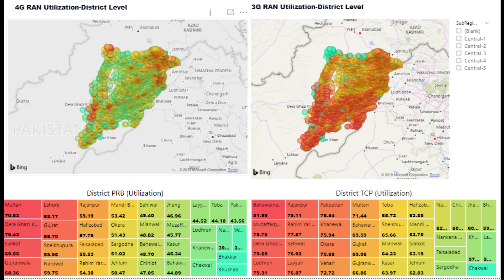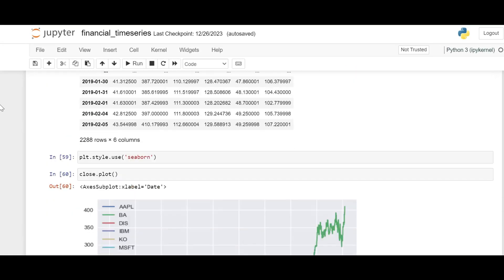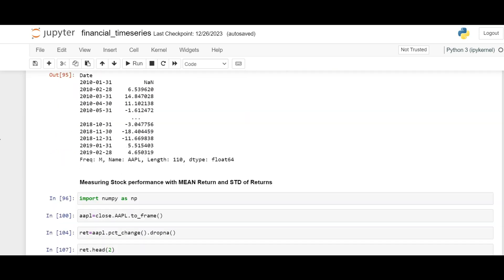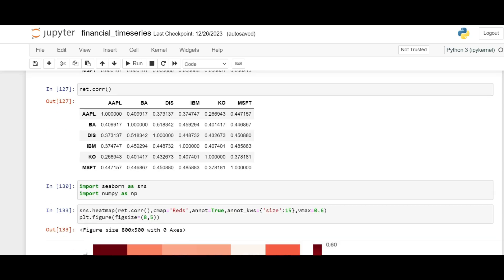Complementing your Power BI mastery, the Python course takes you on a deep dive into the world of programming for data science. Learn how to leverage Python's robust libraries and frameworks to analyze, manipulate, and visualize data with unparalleled flexibility.